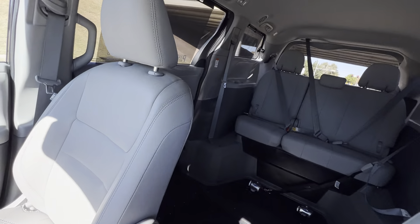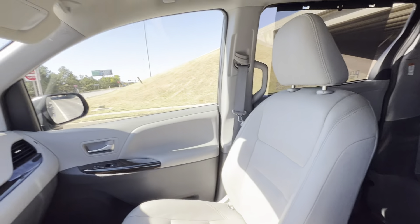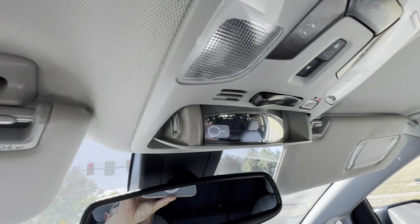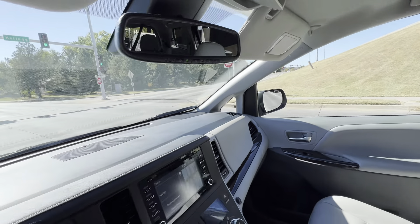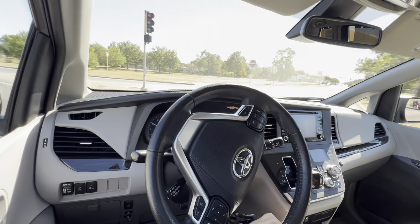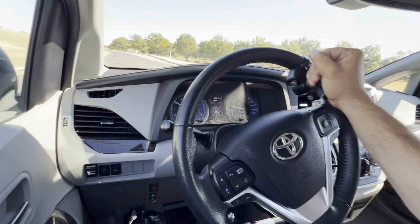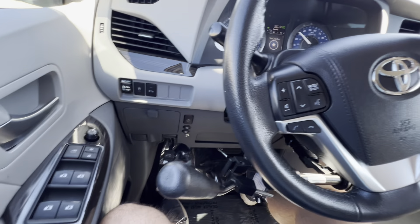Or do you get an automated system, end up in voicemail, and never get a call back? Or maybe you do get a live person — that super aggressive, pushy used car salesman who is going to call you five times a day to try and pressure you into making a deal. If you're sick of being treated like just a number and want to avoid that annoying pushy salesman, give us a call or a text.